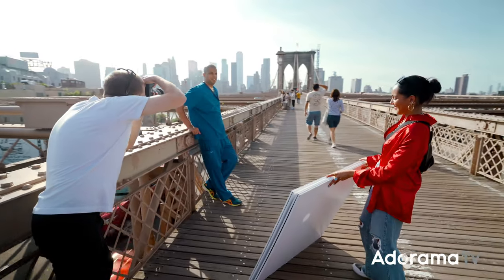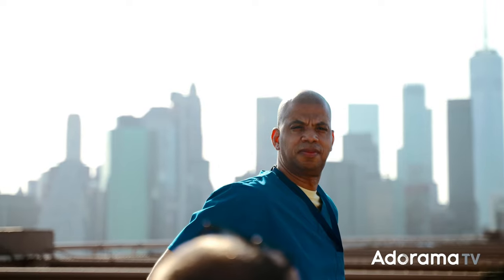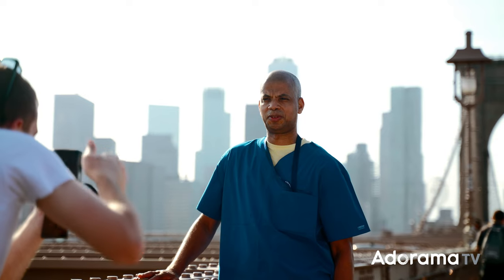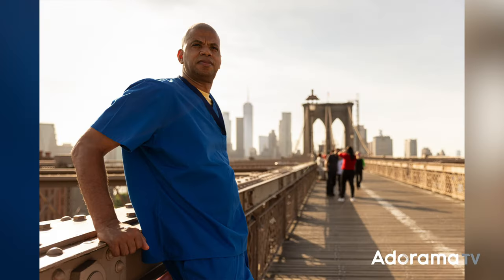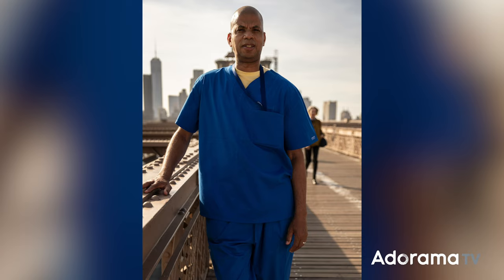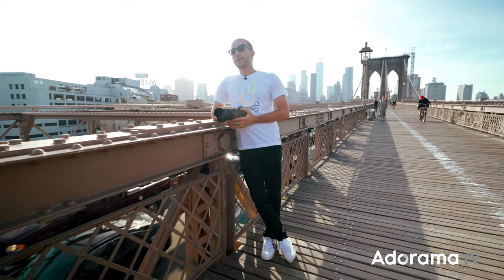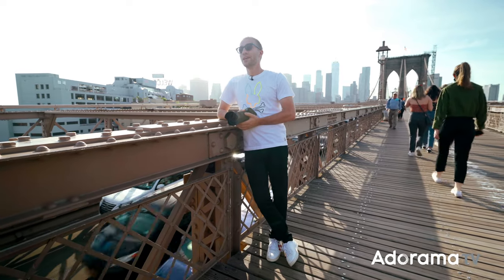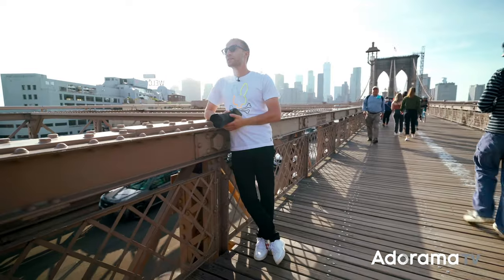Can we bring in the V-flat? Guys, that's a wrap for our episode here on the Brooklyn Bridge. We had a great time shooting another episode of Street Studio with AdoramaTV. Make sure you subscribe to Adorama because we've got a lot more coming. It was really cool — people are great. There are so many awesome, beautiful people. So thankful that we get to do this. See you in the next one.